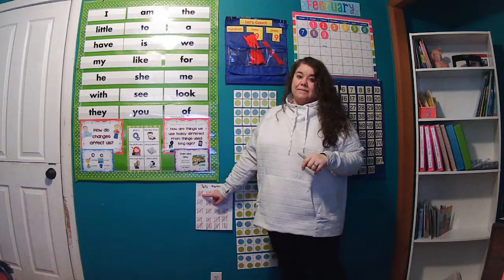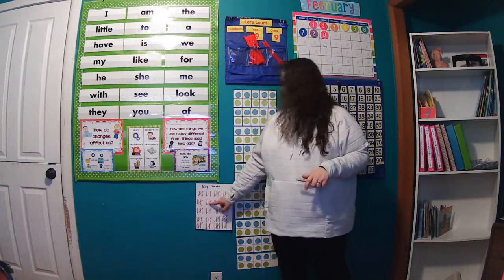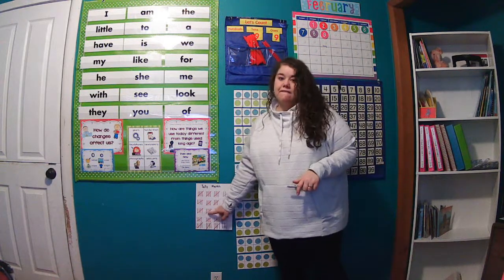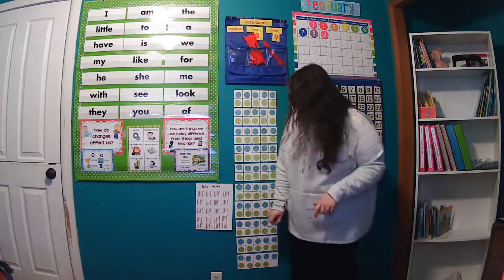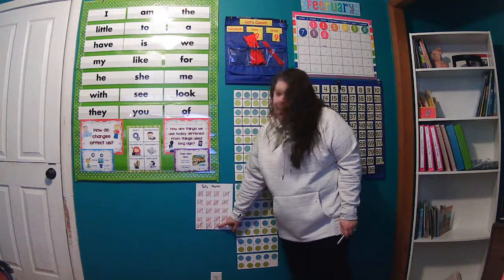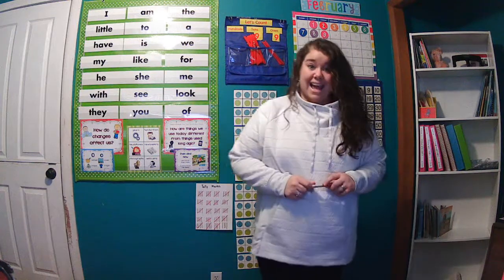Can you count with me? 5, 10, 15, 20, 25, 30, 35, 40, 45, 50, 55, 60, 65, 70, 75, 80, 85, 90, 95, 96, 97, 98, and 99. Woohoo!